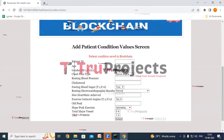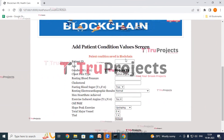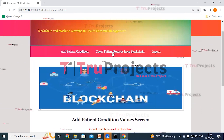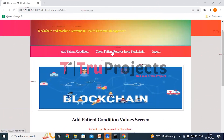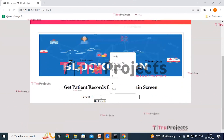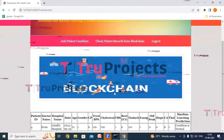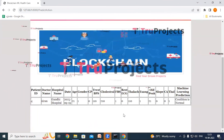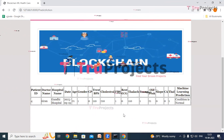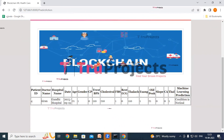In the red color text, we can see 'patient condition saved in blockchain.' All the data of the patient has been saved in the blockchain. Now click on check patient records from blockchain link. Here we have to enter the patient ID, which is 4. Click on get records button. Here we can see the details of the patient retrieved from the blockchain, and we can also see the machine learning predictions. For this test record, the condition has been predicted as normal.